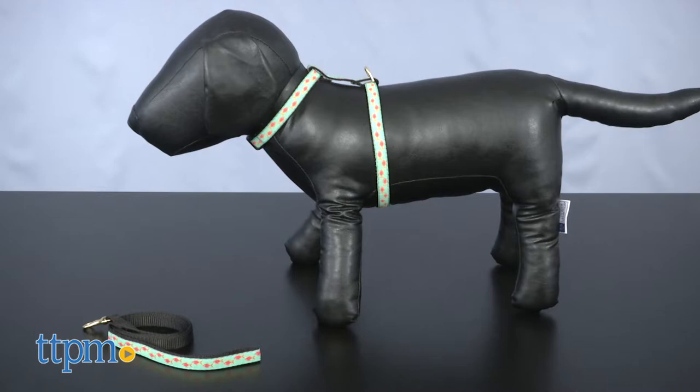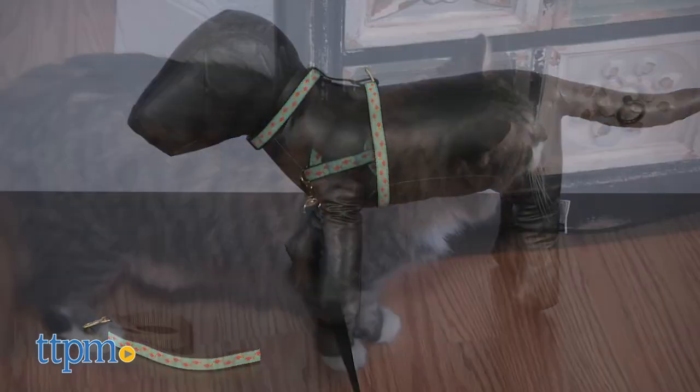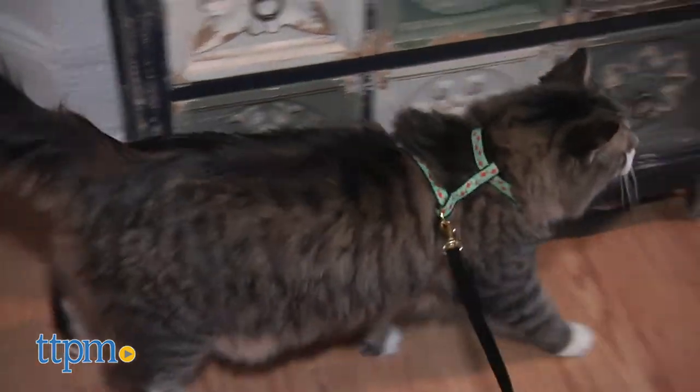Now, although this is being shown on our dog model, this is actually a cat harness, so please use your imaginations.